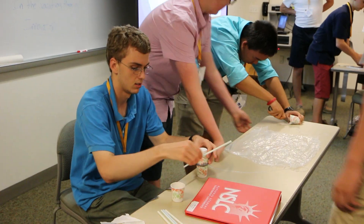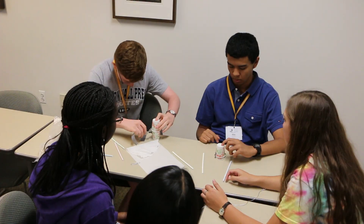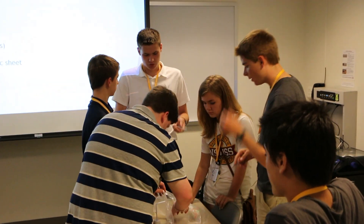My activity in the Engineering Expo is the egg drop activity. Basically you have an egg and you're given a certain amount of materials, and you're trying to create something that will either slow the egg down or prevent the egg from cracking when you drop it from a two-story height.